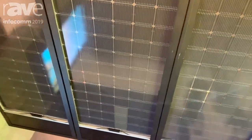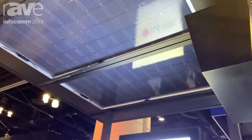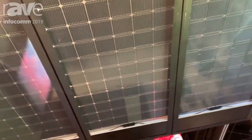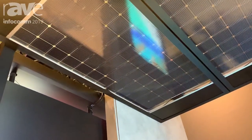And up here is a bus stop structure where you can see the bifacial Neon 2 modules. This one actually captures light from the top as well as any reflected albedo light from the bottom for an additional up to 27 percent efficiency. If you would like to know more about our LG solar products, go to LG.com for more information.